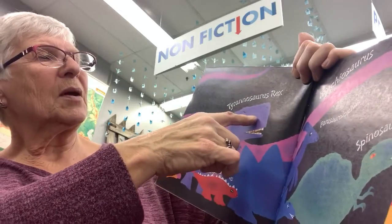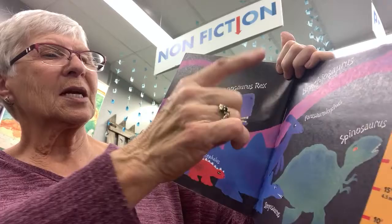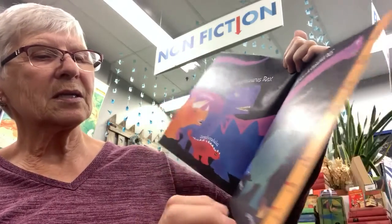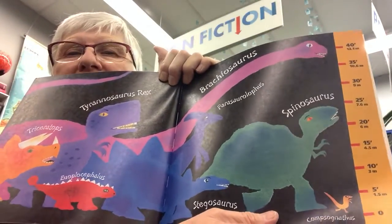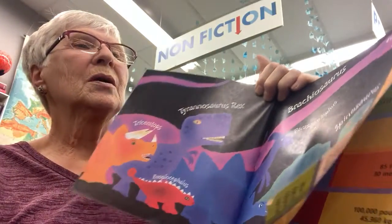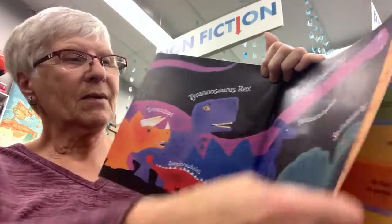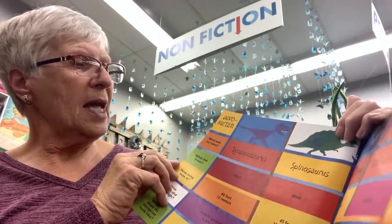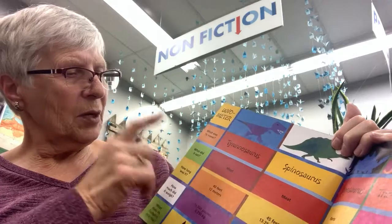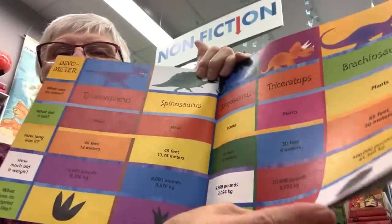The back of the book features a Dinometer listing: Triceratops, Tyrannosaurus Rex, Euoplocephalus, Brachiosaurus, Parasaurolophus, Spinosaurus, Stegosaurus, and Compsognathus. It shows how tall they could be in feet, and tells you the dinosaur's name, what it ate, how long it was, how much it weighed, and what its footprint looked like.